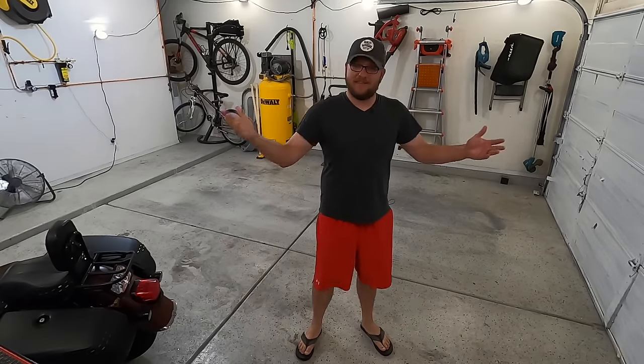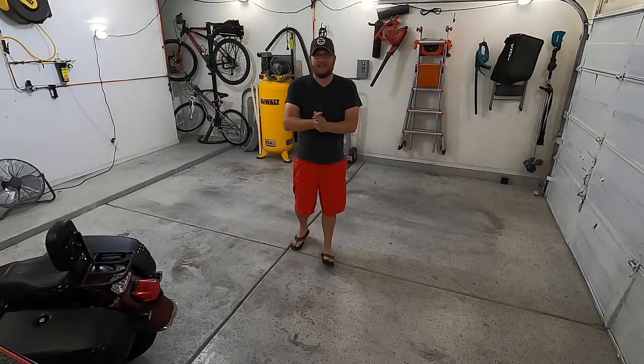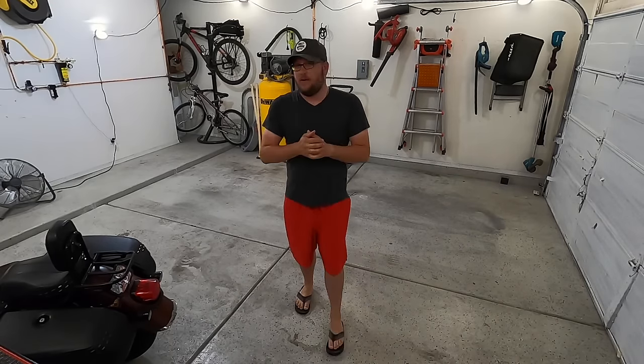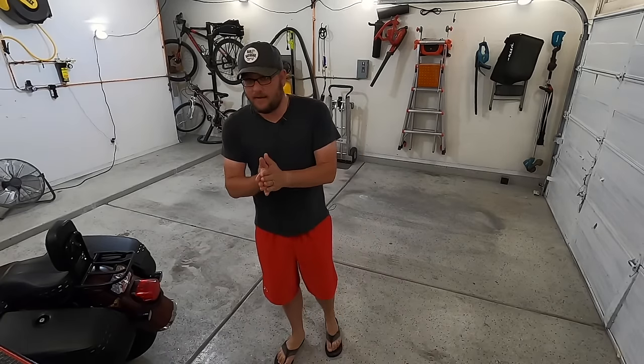Hey guys, this is Dan with Gears and Gadgets. Thanks for tuning in. I'm coming to you dressed like a total bum, but it's 90 degrees in the garage right now, and it's going to be about 106 today, and it's only about nine o'clock in the morning.